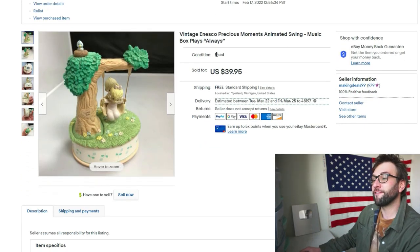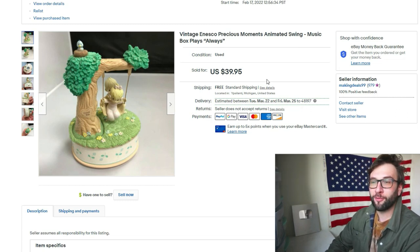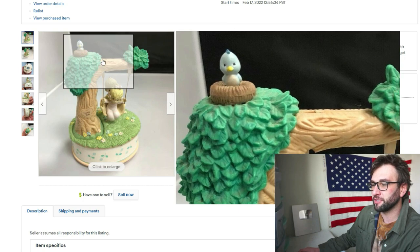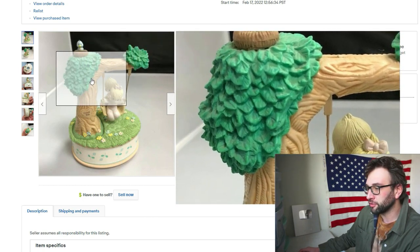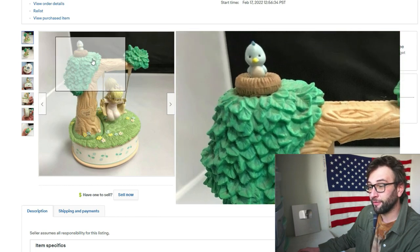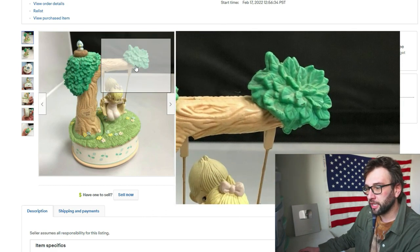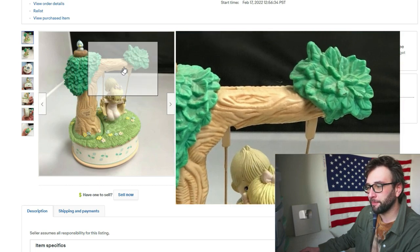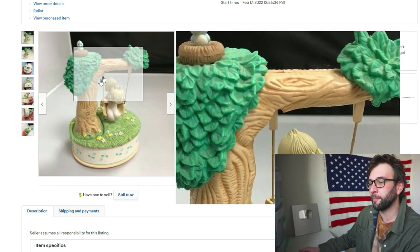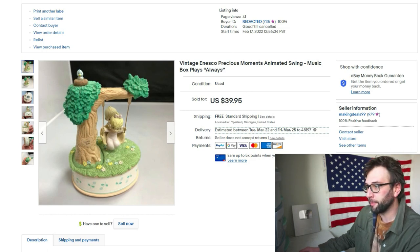Next was a vintage NESCO Precious Moments animated swing music box that plays 'Always' — sold for 40 bucks. That surprised a lot of people; you wouldn't think these go for more than five or ten bucks. I paid four bucks at a Goodwill. It was a bit of a pain to package because of all the delicate pieces. I took a toothbrush to it after I sold it because that orangish-gray stuff on the leaves was dust — I hadn't cleaned it before taking photos. I cleaned it with a toothbrush and Lysol, then shipped it with thick bubble wrap and packing peanuts, mainly protecting that delicate piece from snapping off.